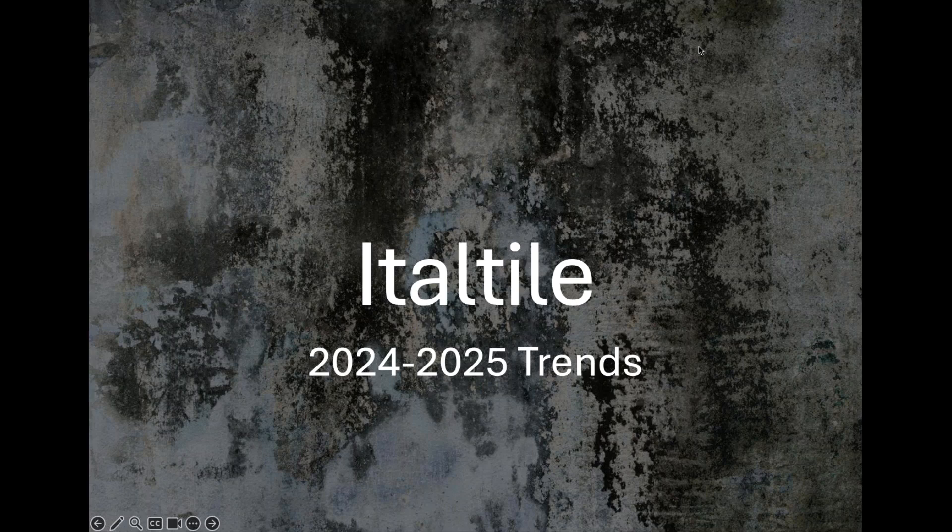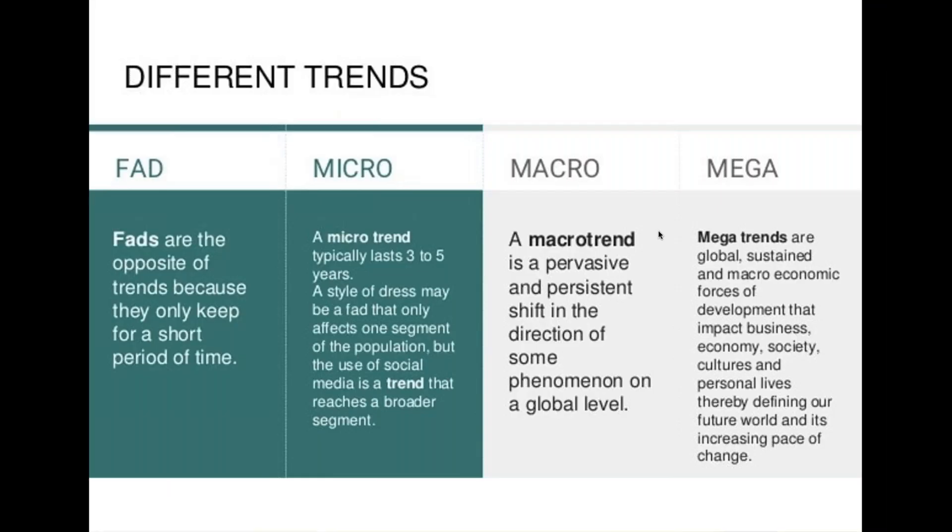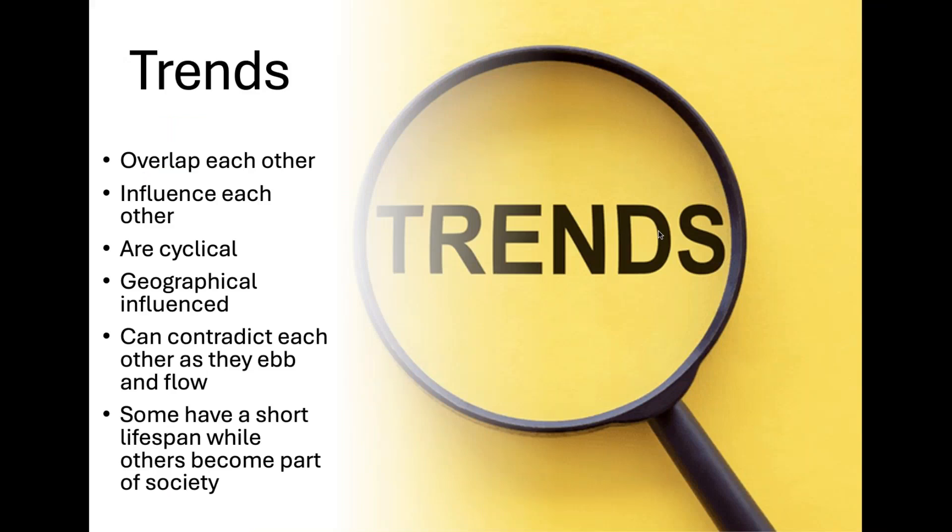Before we go on to all the fun stuff of what's on trend, I just want to talk a little bit about how trends work, because if you go in blindly and start splashing money at trends, there are a couple of ways to trip up. Trends are a fickle little thing — they tend to overlap each other, so one thing will be coming into the market as another that might be its opposite is actually going out. Trends also tend to influence each other: one will drive the other. You'll see later on in our presentation, warm neutral colors linked to color of the year tend to drive each other almost as tides going through the market.